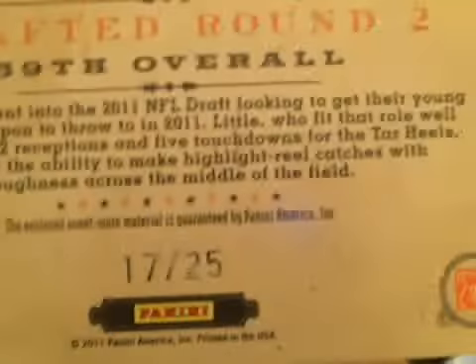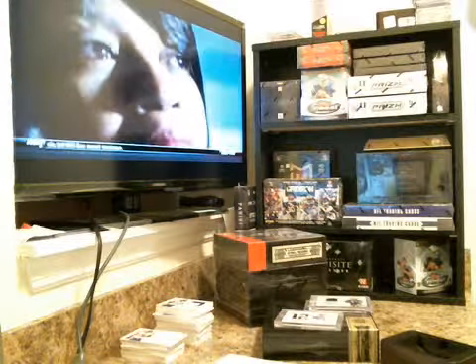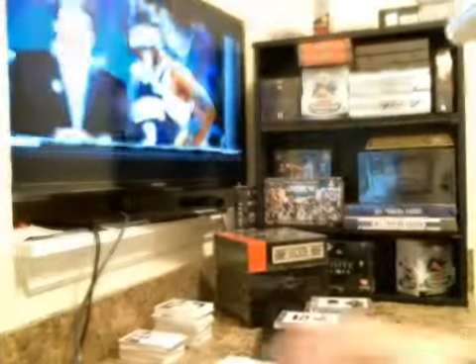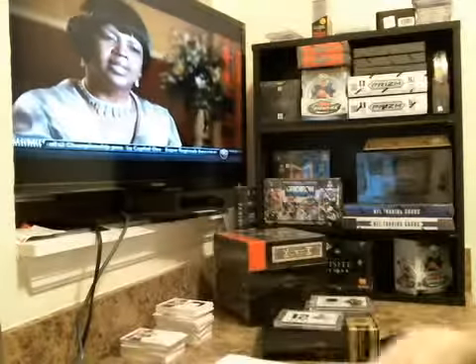Says it's game-worn for all of them. Greg Little is 17 of 25 on the two-color patch. Cameron Jordan is 329 of 463 — you've got to love that numbering, 463. Dion is not numbered. David Garrard, 40 of 99. And the other is 188 of 499.